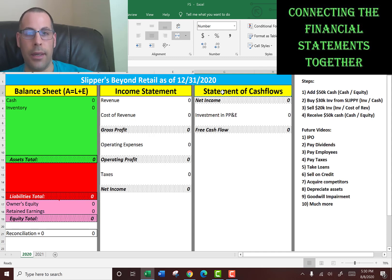If you understood the balance sheet, the income statement, and the statement of cash flows, and how they're connected together, your knowledge level would be beyond 99% of the investing community.